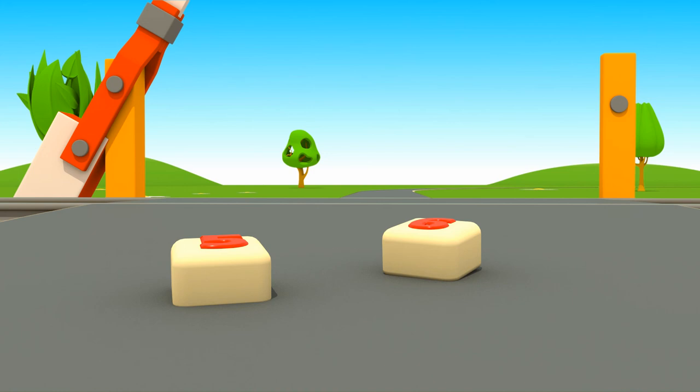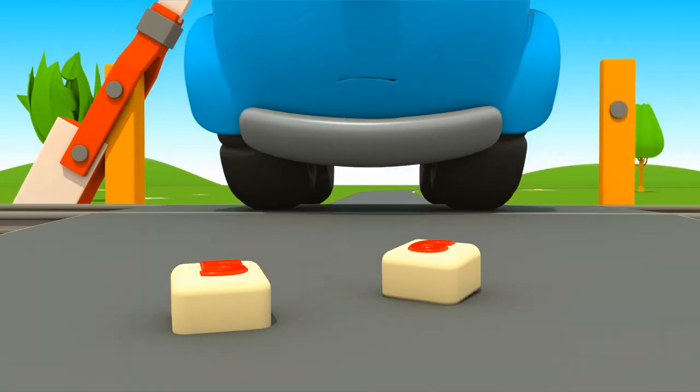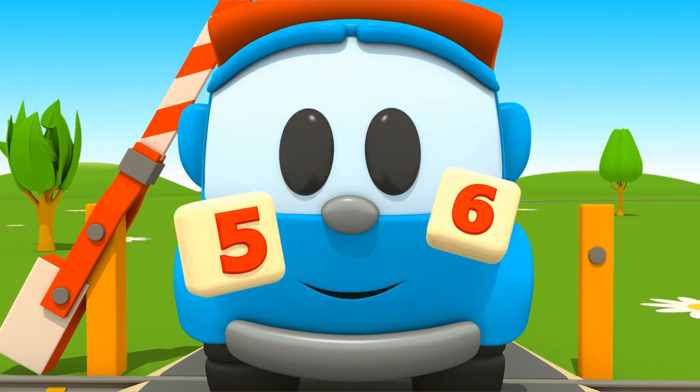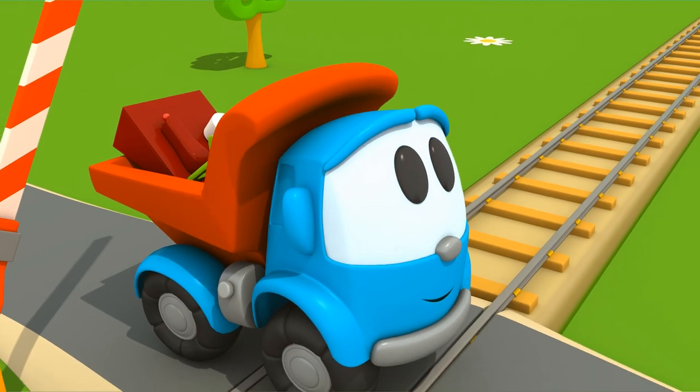Leo, come back. There are more buttons. They have numbers five and six. They can be useful.